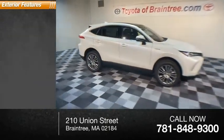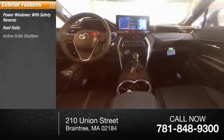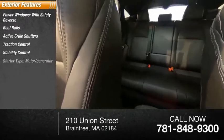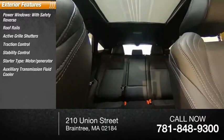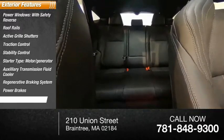Here are some of this vehicle's great options: power windows with safety reverse, roof rails, active grille shutters, traction control, stability control, starter type motor generator, auxiliary transmission fluid cooler, regenerative braking system, power brakes, and ambient lighting.